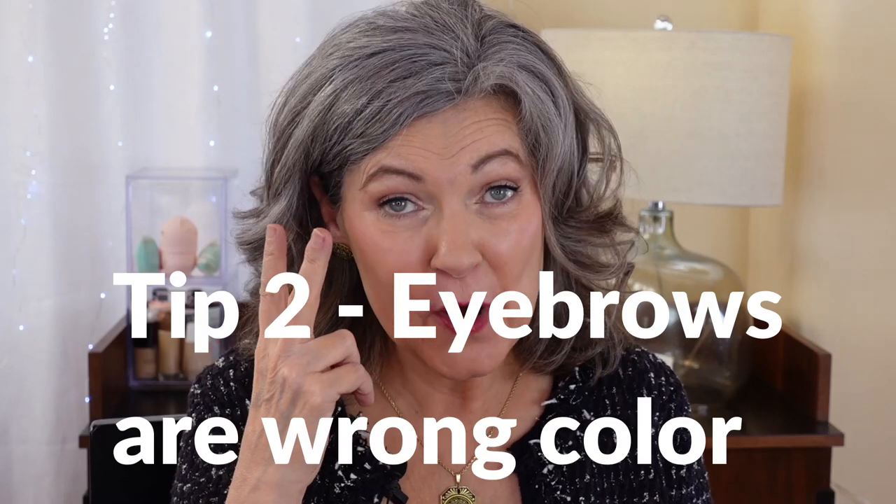Tip number two: your eyebrows are the wrong color. There are a lot of different brow products for a lot of different looks, but getting the color right is very important. A lot of makeup artists recommend for women of a certain age to go one shade lighter than the actual color that's a perfect match for your eyebrow hairs. The reason for this is you're going to knock down the contrast — they won't look garish or artificial, they're going to look a little bit more natural, which will still frame your face and bring attention to your eyes, but won't bring as much attention to the wrinkles around your eyebrows.